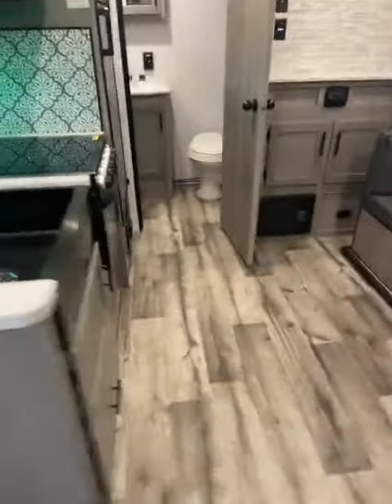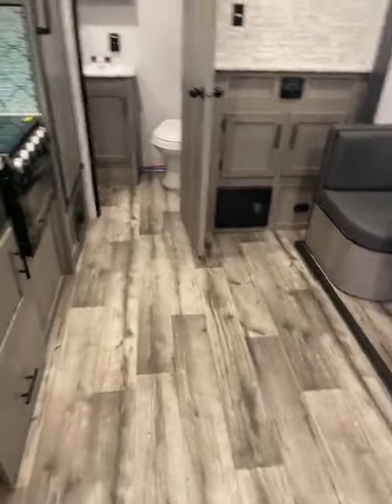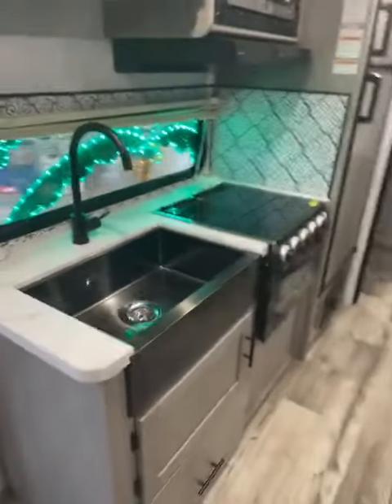Murphy bed in the front. Closet on both sides. Has the slide, so it gives you tons of room. Look at all that room — it's probably five feet right across there. Even Big Ben has no problem in here.